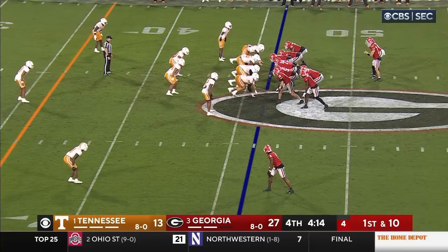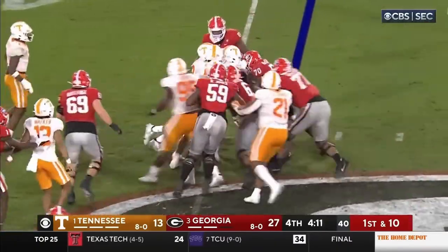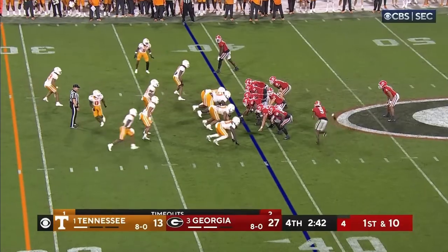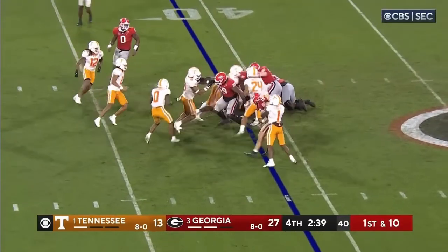They're going to let him have it right here and he looks hungry. Kendall Milton in the backfield will get the carry — nothing. Georgia takes over on downs.